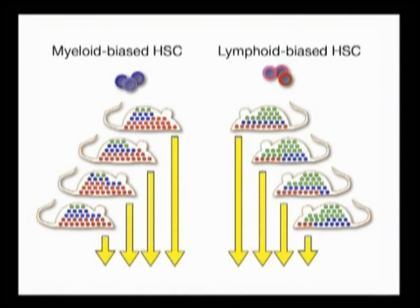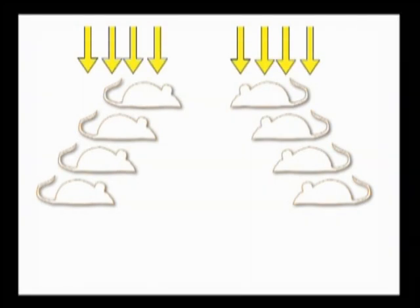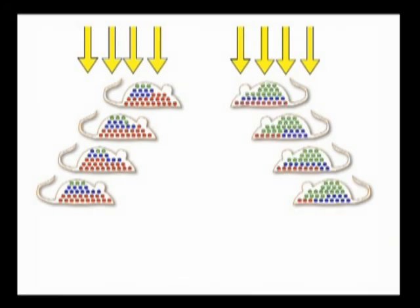To test that our cells were traditional HSCs, we repurified the progeny of our single transplanted stem cells and re-transplanted them into secondary recipient mice. Our test cells were defined as HSCs by traditional criteria such as extensive self-renewal and tri-lineage differentiation.